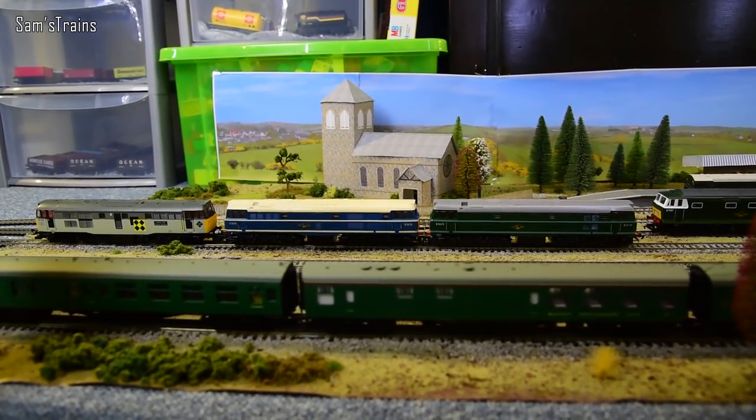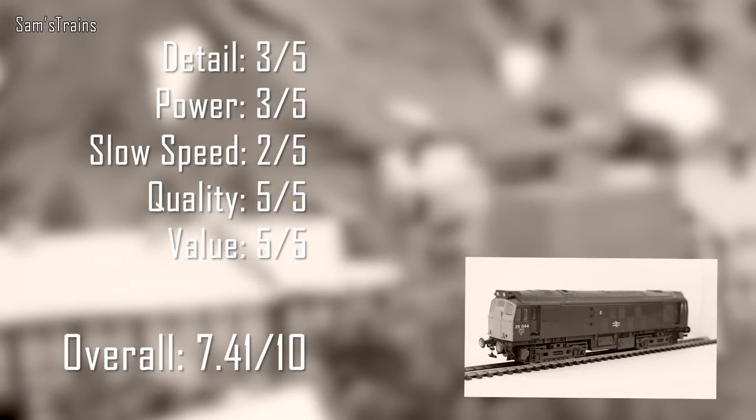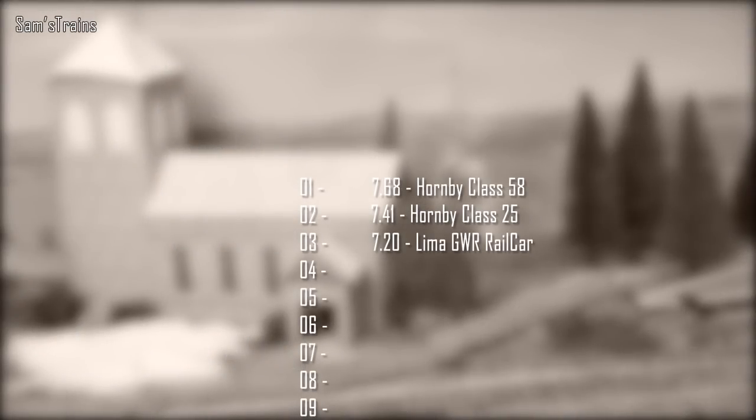Here are my ratings for the vintage Hornby Class 25: detail 3 out of 5, power 3 out of 5, slow speed 2 out of 5, quality 5 out of 5, and value 5 out of 5 — you can normally get these for £20 to £40. That gives an overall score of 7.41 out of 10, placing it second in the vintage rankings, just above the GWR Rail Car and below the Hornby Class 58.